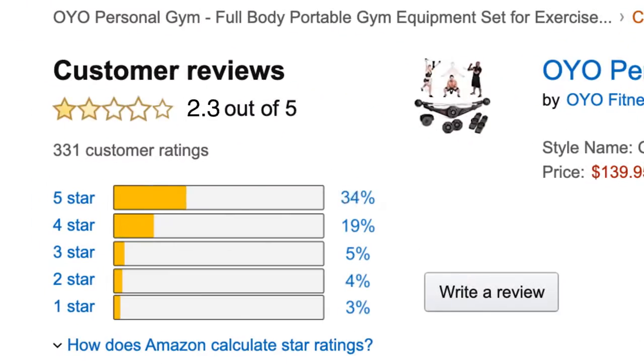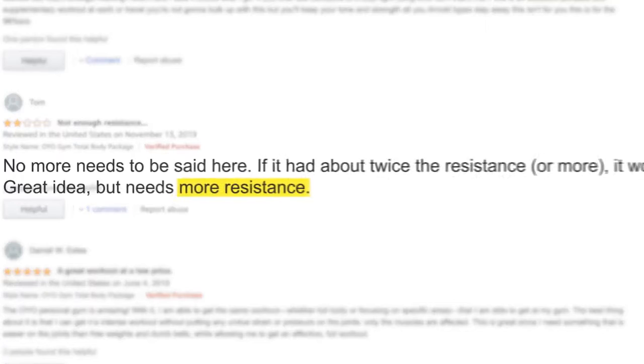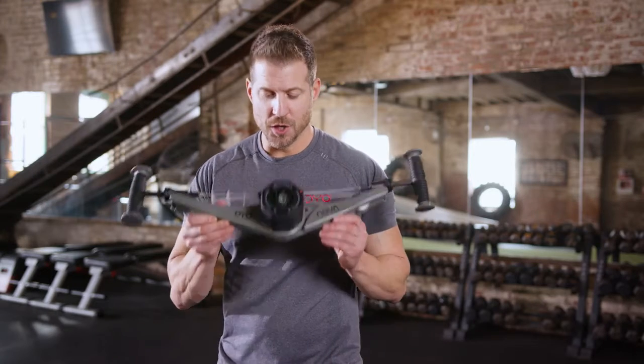Our customers love the OYO gym — just read their reviews. However, there is one thing everyone's been asking for: more resistance. Well, we listened, and here is our answer. The next evolution of the OYO gym: NOVA.